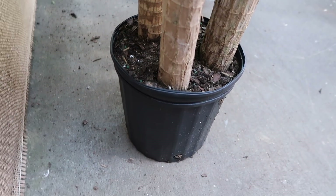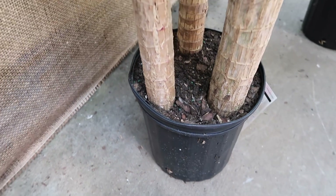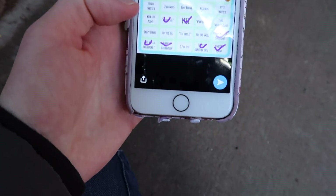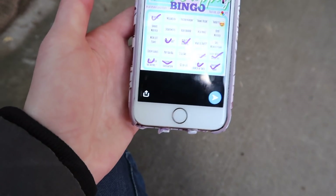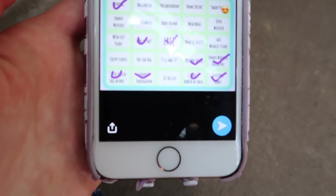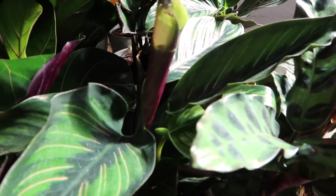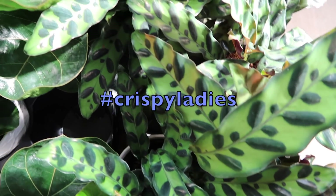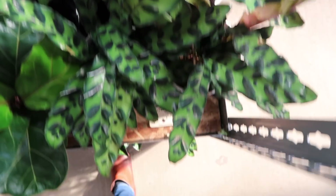This pot looks too small for this huge plant. Granted I can't see the root system, but judging from the size of the plant I think it needs to be repotted. We are going to check off 'pot too small.' Now let's look for crispy leaves and pot too big. Calatheas are the crispy ladies — but how are these all perfect? That little tip right there is crispy. I'm gonna say that counts — crispy leaves, check!